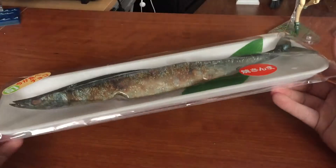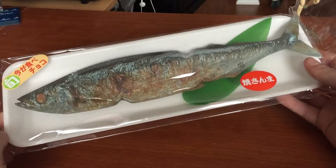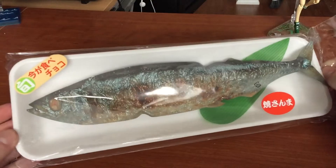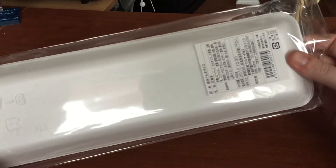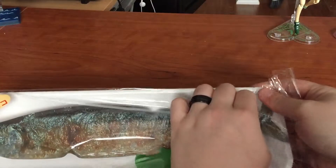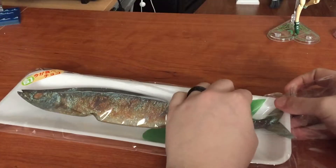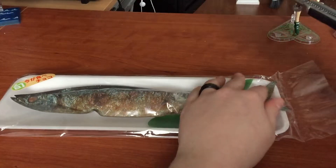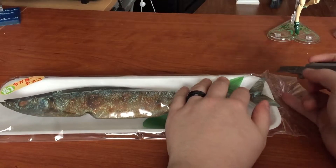But guess what, as you can tell, it's not a fish. So we're going to open it up. My ferret is being a douche and he's playing with a little rock.